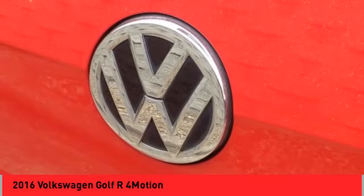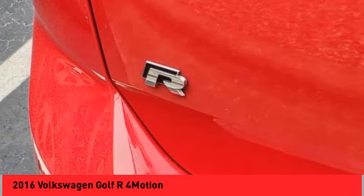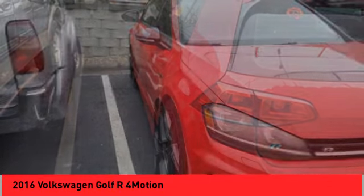Brake assist, remote keyless entry, speed control, four-wheel disc brakes, electronic stability control, traction control, and rear window defroster.